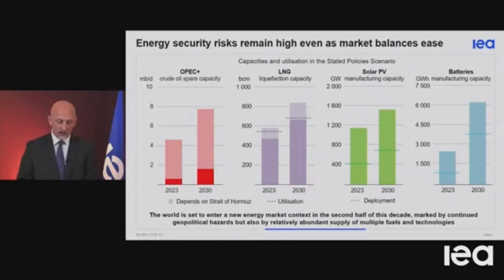Any disruption in the Middle East that affected those main export routes for oil and gas would also limit the effectiveness of that safety net, because most of that spare capacity for oil is also in the Middle East. And the major reason for LNG supply increasing is because of Qatar, which also uses the Strait of Hormuz to get to international markets.